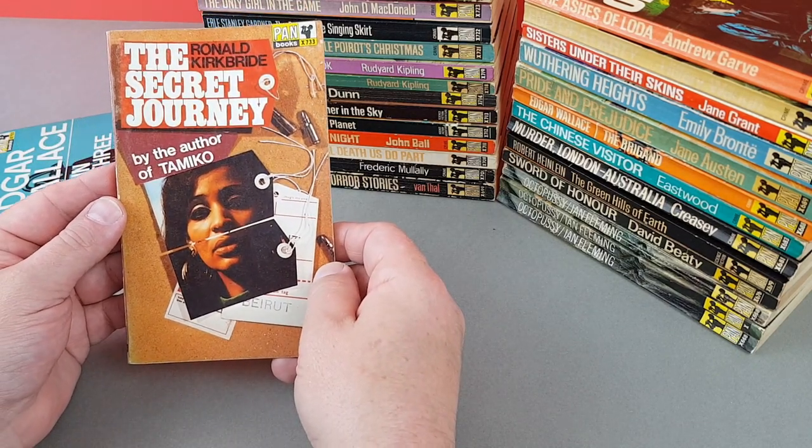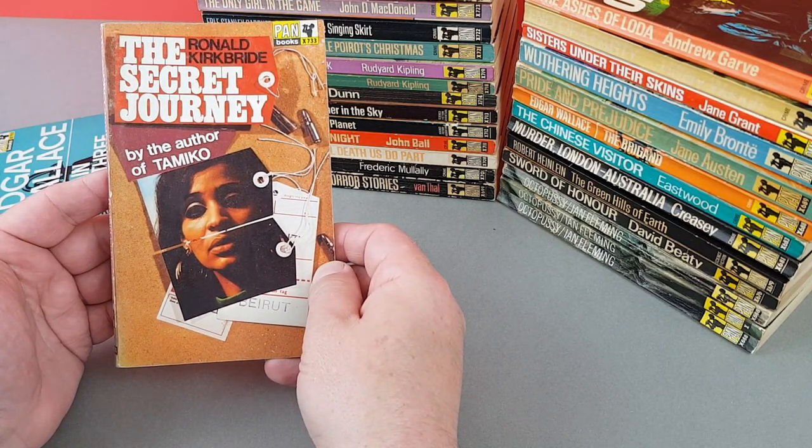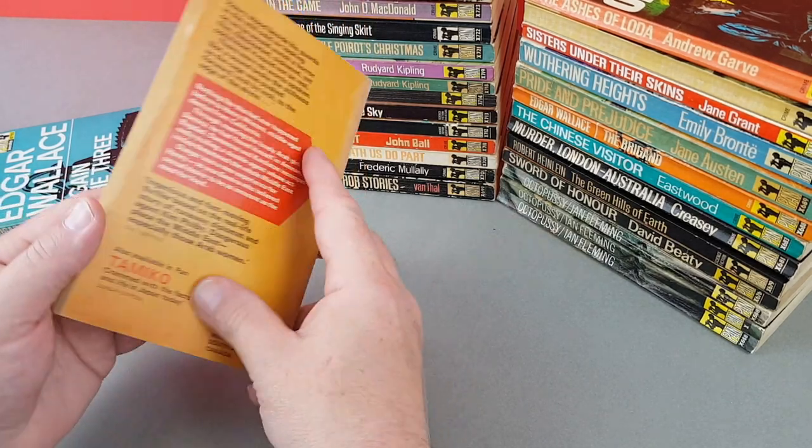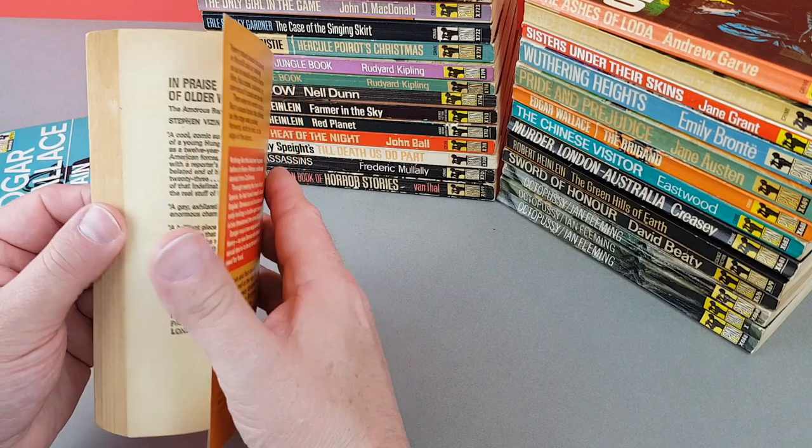X733 — The Secret Journey by Roul Kirkbridge, by the author of Tamiko. We saw another Tamiko book last time round as well.